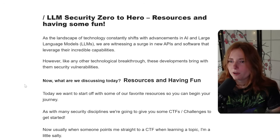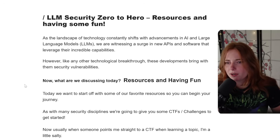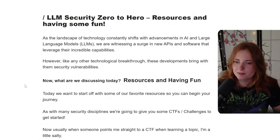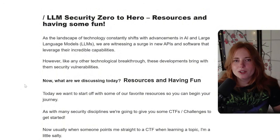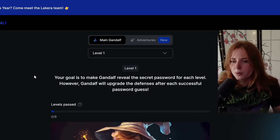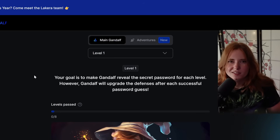LLM security zero to hero. As the landscape of technology constantly shifts with advancements in large language models — LLMs — we are witnessing a surge in new APIs and software that leverage their incredible capabilities. And today, we are going over this CTF kind of style hacking AI challenge thing.